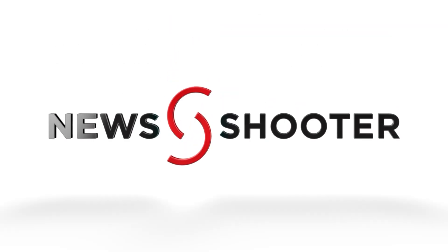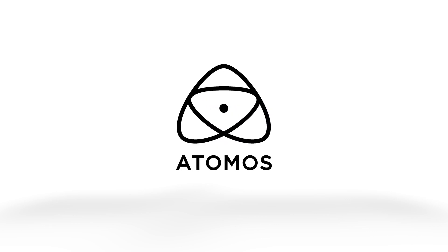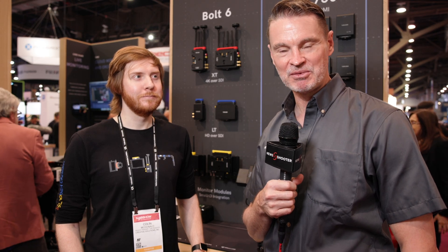New shooter coverage of NAB 2024 is sponsored by Atomos, B&H Photo Video, and Atlas Lens Co. Hi, it's Matt here for newshooter.com at NAB 2024. I'm back with Colin at the Teradek booth.